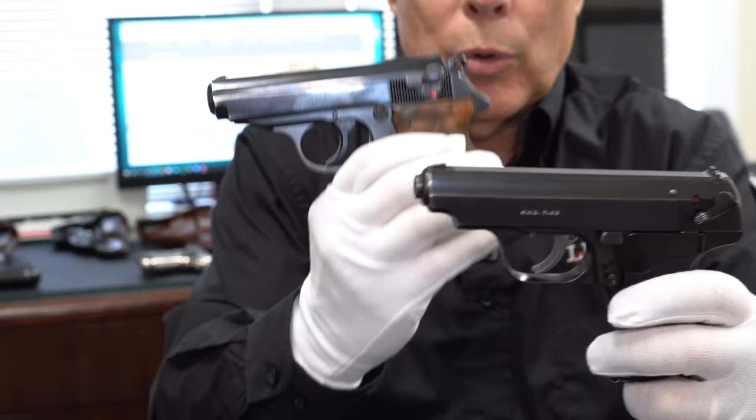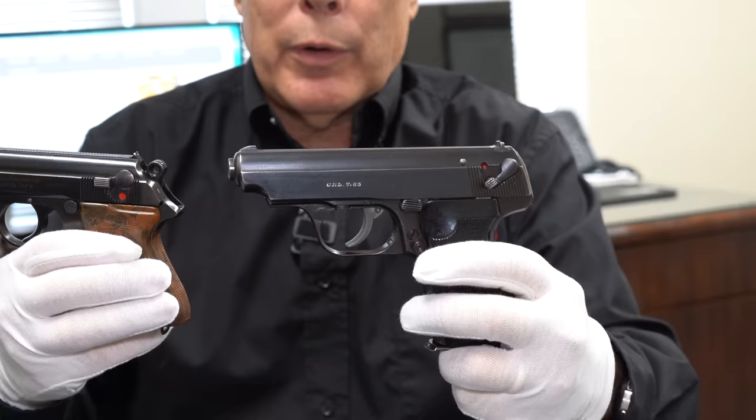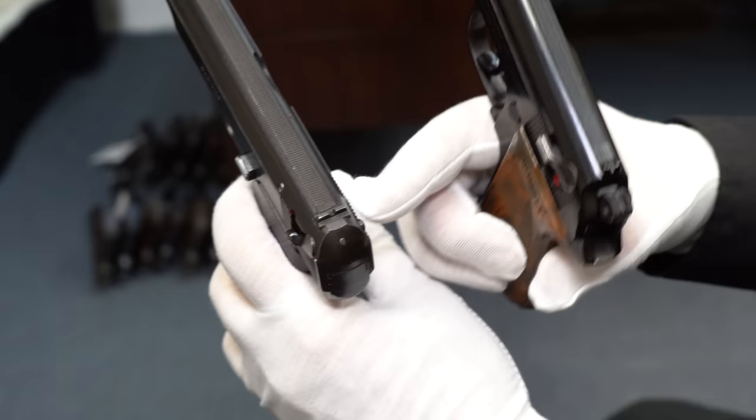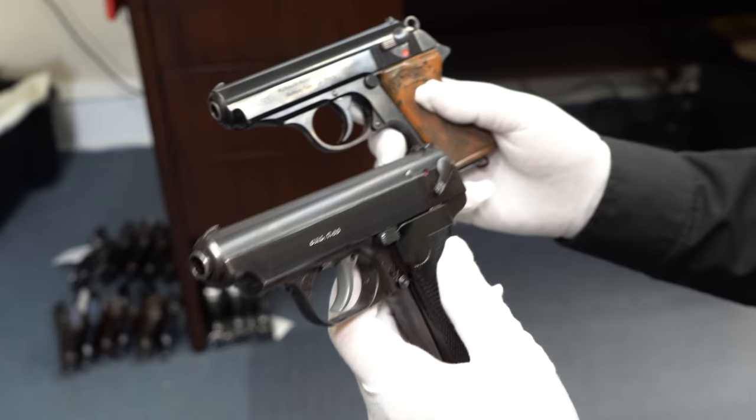The finish is a little bit better on the PPK, but it's very similar in terms of style. Sauer, who had been making shotguns and the Luftwaffe drilling and other guns for the military, was trying to break into the military market for making sidearms, particularly for officers. Looking at them side by side, they're about the same size, although the 38H has a concealed hammer while the PPK has an exposed hammer — there are advantages and disadvantages to that.